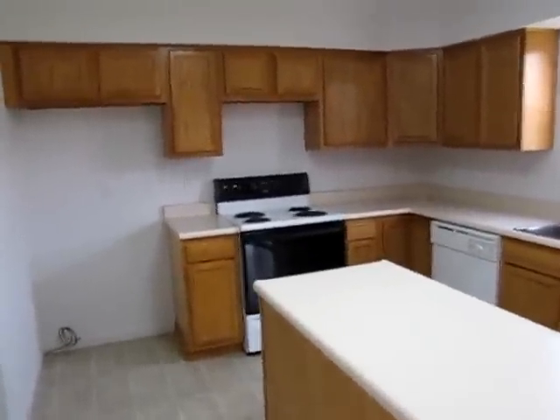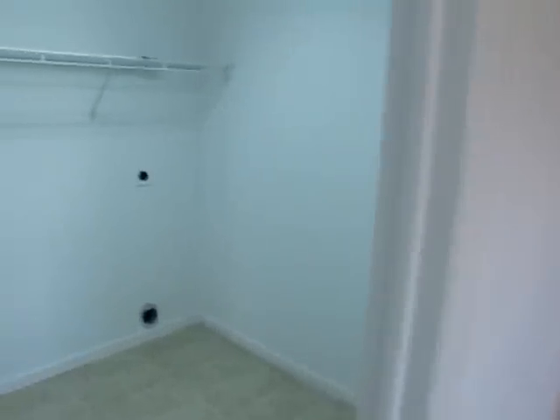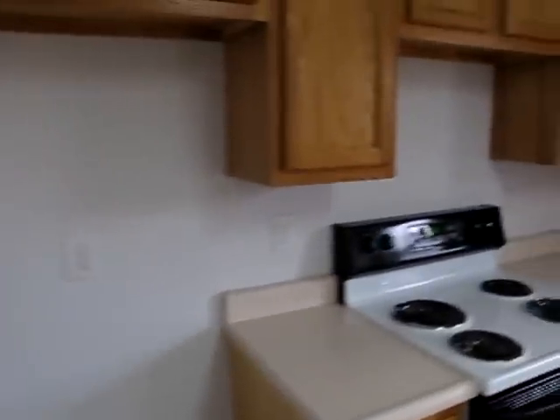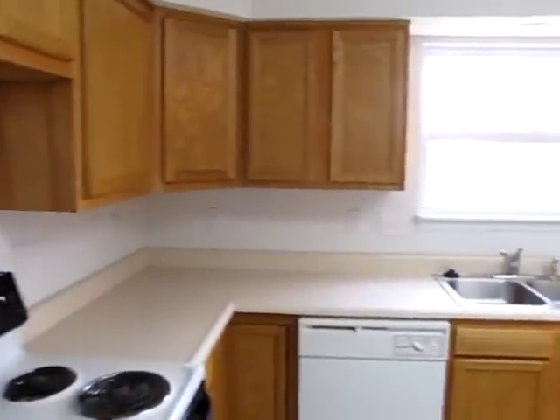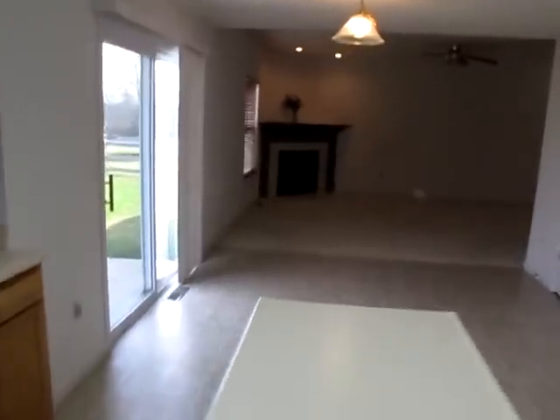So this is 318 Stone Ridge Lane, Monroe, Ohio. If you have any questions about this home or if you'd like to see it in person, feel free to give me a call. Again, my name is John Murray with TheMurrayGroup.biz, part of Better Homes and Gardens Real Estate.